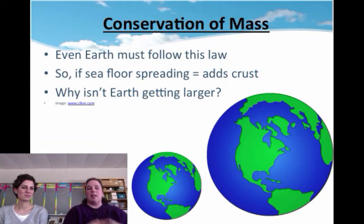Conservation of mass — even the earth must follow this law. So Mrs. Barber, myself, we all have to follow this law, whether you're talking about chemistry or earth science. So if seafloor spreading is creating new baby rocks, and we have to follow the conservation of mass, then how does that work? Wouldn't the earth get bigger?